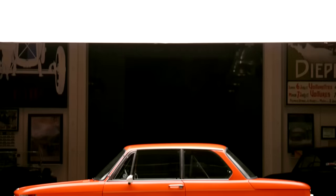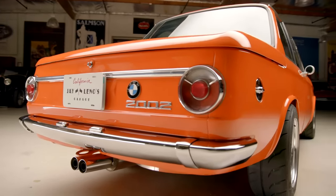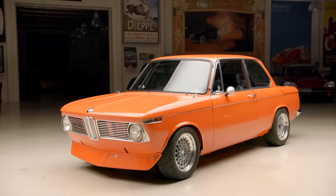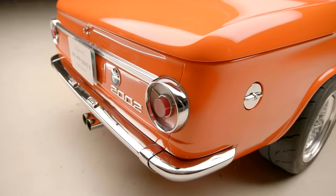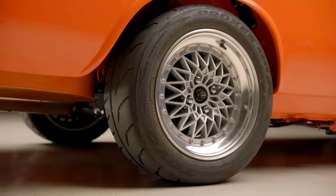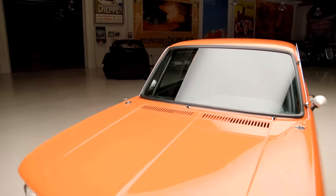Welcome to Jay Leno's Garage. The car we're featuring today is a 1973 BMW 2002. I have a soft spot for these because when I was in college I worked at a place called Foreign Motors in Boston, where we sold BMW, Peugeot, Mercedes-Benz, Rolls-Royce, Bentley — anything foreign. The BMW was just starting to hit its stride; the 1600 had come out and was a huge hit, and then came the 2002 and the Ti.